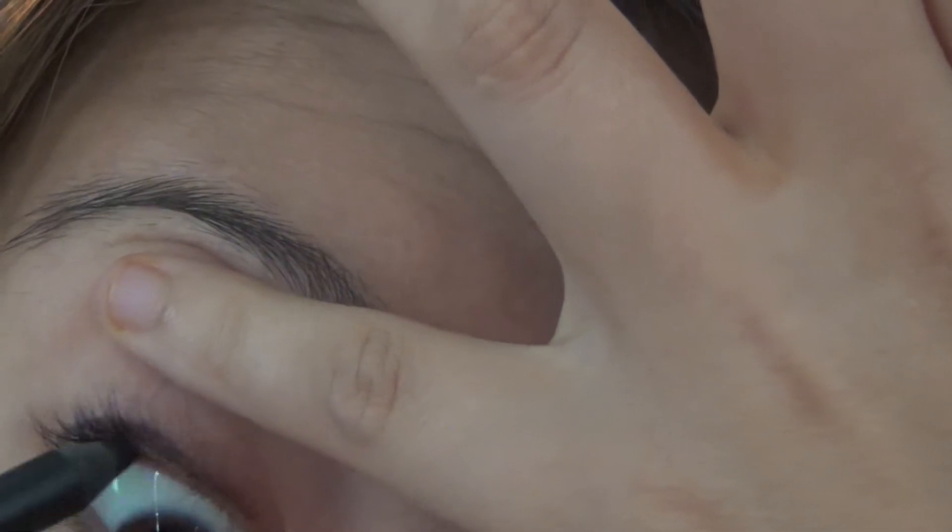We also got an Urban Decay 24-7 eyeliner pencil in our Ipsy bag, which I was really excited about because I love Urban Decay eyeliners — they're so amazing, but they're expensive. I never shop at Sephora; I'm a student, I shop at Walmart or get free things in the mail. What I do with this is tight-line my eyes by lifting my eye a bit and putting it right in the lash line. Because I have a monolid and typical Asian eyes, this gives my eyes a bit more depth.